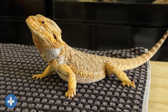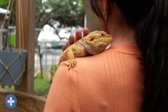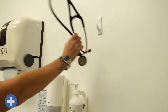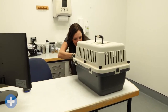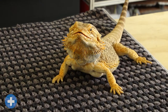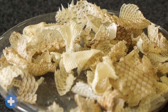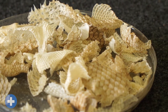Bearded dragons like Two and Autumn can make fantastic companions. As their guardians, we need to ensure they stay healthy, and an important part of that is taking them to a vet immediately if you suspect they are hurt or unwell. Not all vets are experienced with reptiles, so you will need to find a vet that can care for your bearded dragon and give them the yearly health checkups they need. Like other reptiles, bearded dragons will shed their skin from time to time — this may look a bit odd, but it's a normal part of being a beardie.